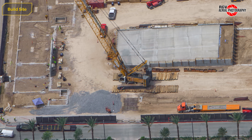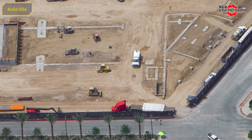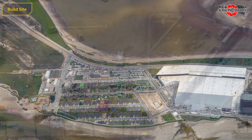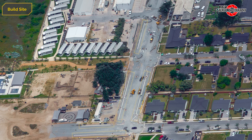Moving to the village, the apartment building now has all wall sections being installed on its foundations, with an additional precast wall section seen on a trailer awaiting installation. At the end of the village, LBJ Boulevard is nearing completion with curbs being poured.